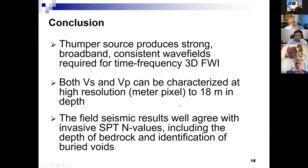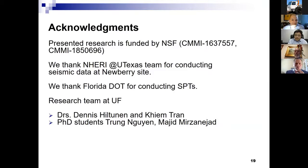In conclusion: the Thumper source produces very strong broadband consistent wave fields required for the time-frequency 3D full waveform inversion to produce good results. Both shear-wave and P-wave can be extracted at high resolution — for example, meter-pixel down to 18 meter depth. The seismic results agree with the invasive SPT results, including the depth of bedrock and identification of buried voids. This research is funded by NSF through two grants. We would like to thank the NERI at UTexas team for conducting the seismic data, the FDOT for conducting the SPT tests, and our research team at UF including Dr. Hiltonen, two PhD students Trung Nguyen and Mazet.